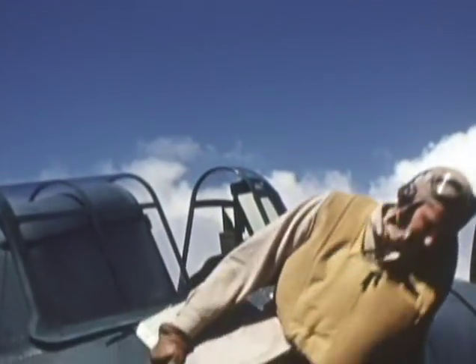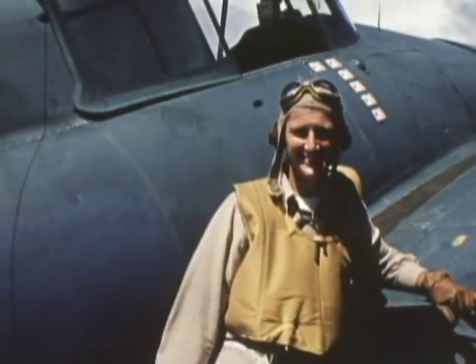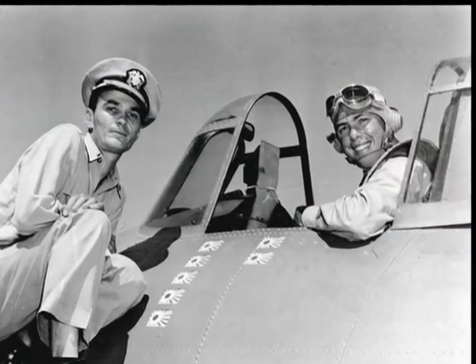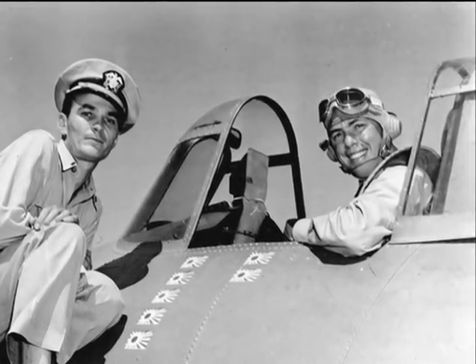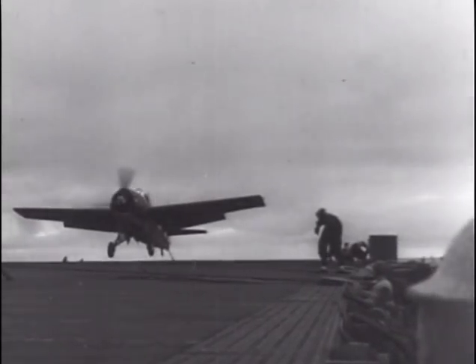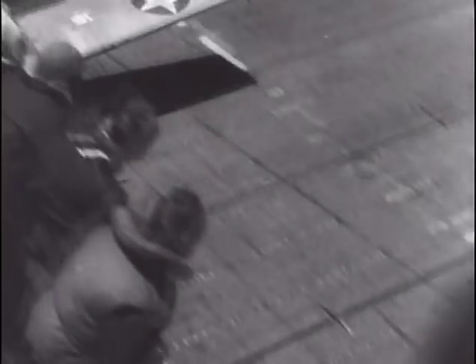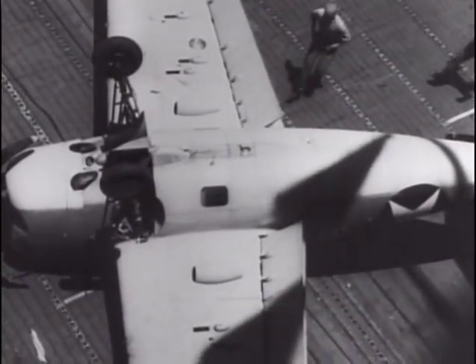Other VF-3 pilots became aces at Midway. Walter Haas added a torpedo bomber to his score — he had been the first Navy pilot to shoot down a Zero back at Coral Sea. Art Brassfield raised his score to six and a third when he shot down four dive bombers. Lieutenant J.G. Elbert Scott McCuskey shot down three Val dive bombers and two Zeros to bring his total to six and a half kills. Tom Cheek claimed two more Zeros and experienced some tense moments flying back to the Yorktown: 'I knew something was wrong because I didn't feel the hook pick up an arresting wire. I wound up with a terrific crash and thump, and I realized I was upside down.'